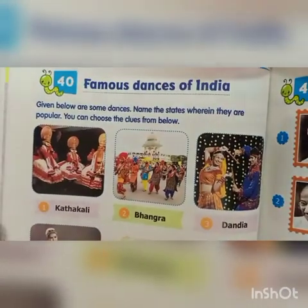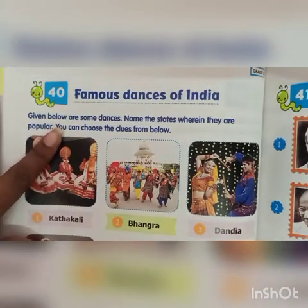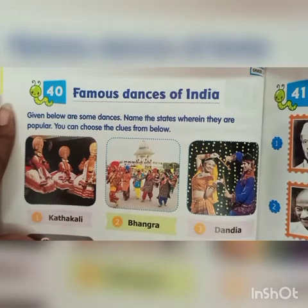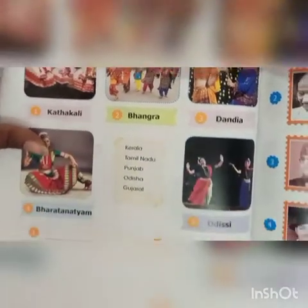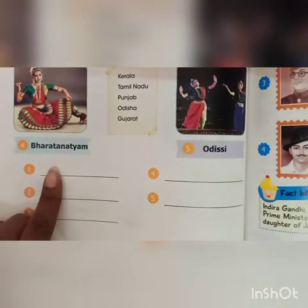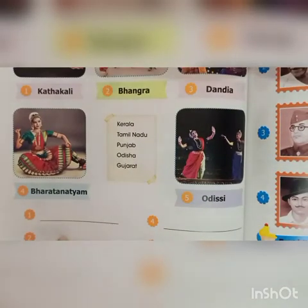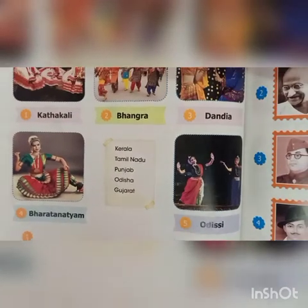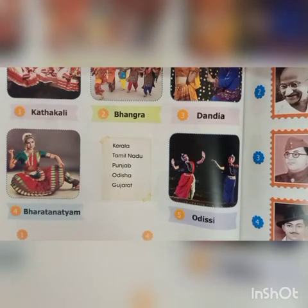Now, chapter number 40, Famous Dances of India. Given below are some dances. Name the states wherein they are popular. You can choose the clues from below. First one is Kerala. Second is Punjab. Third is Gujarat. Fourth is Tamil Nadu. And fifth is Odisha.